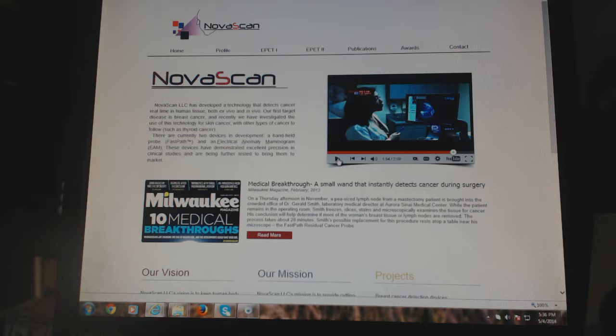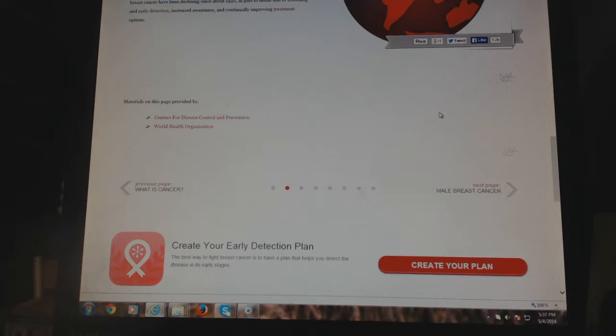First they're developing a tool to help with surgery, and then they're going to go after preventative cancer detection. So it's clean up the surgery first — where we're making our money — and then we'll go after early detection. At this website, it says the best way to fight cancer is to have a plan that helps you detect the disease in its early stages.